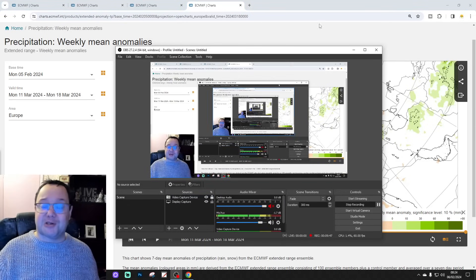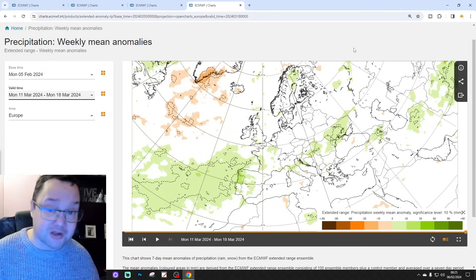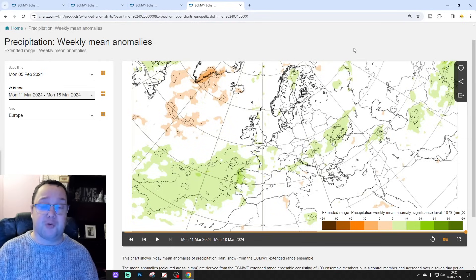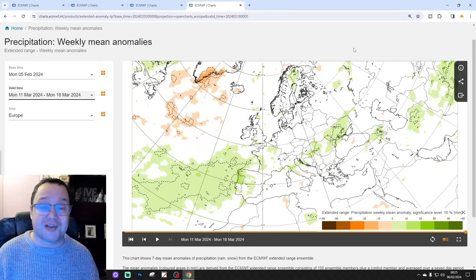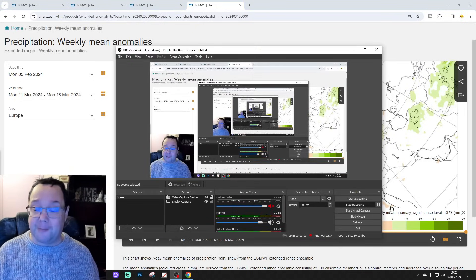Right, okay — that's your Thursday look. Do remember any forecast beyond five or seven days comes with big uncertainty, so just a snapshot of what the model is showing today. It could look different when we revisit this with the UK and Ireland focus on Saturday morning or next Tuesday's Extended European Outlook. We're going to be back later on with your 10th to 14th day including all the regular features — come back for that later. That's all for the Thursday Extended European Outlook. Thanks for watching.